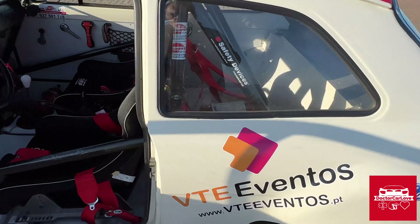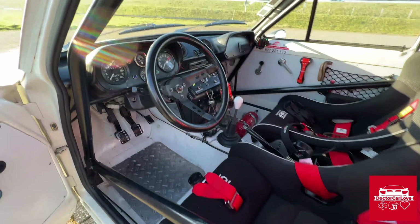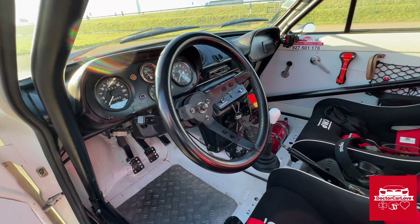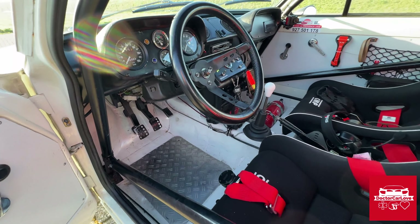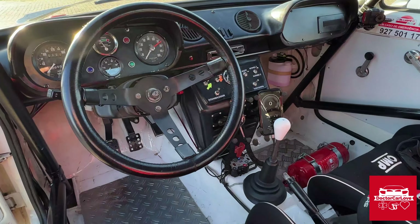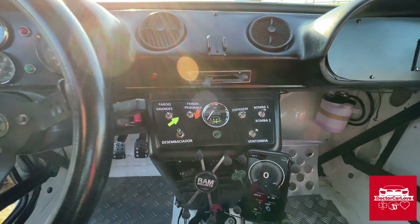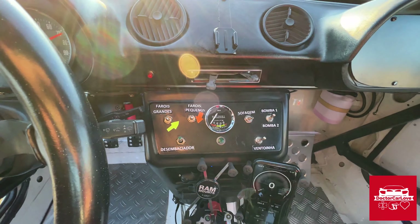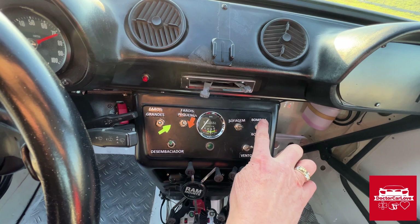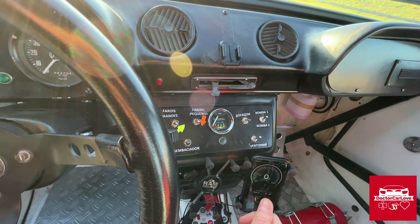This is a Group 2 rally car, fully homologated. Almost everything is from that era — some parts I've done minor modifications on, which I'll show. If you want to pick up on your Portuguese: 'Bomba' means pump — this is fuel pump number one and fuel pump number two. 'Ventoninha' — I think it's pronounced like that — means ventilator.